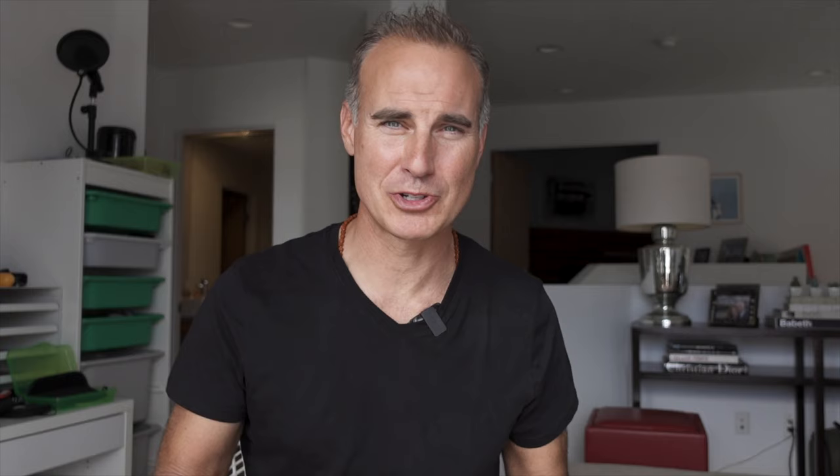Thanks everyone for watching, and thanks to Steve and Judy from Sailing Fair Isle. I'll link their channel below and we'll see you next week.